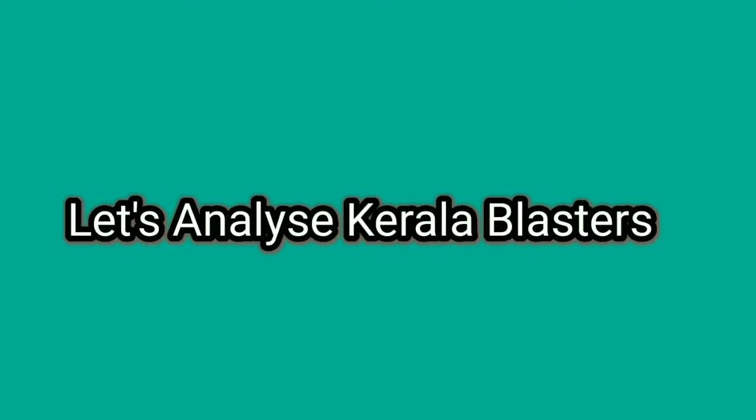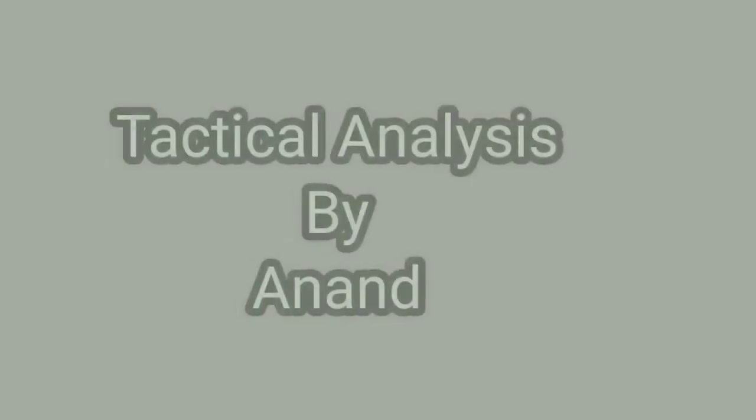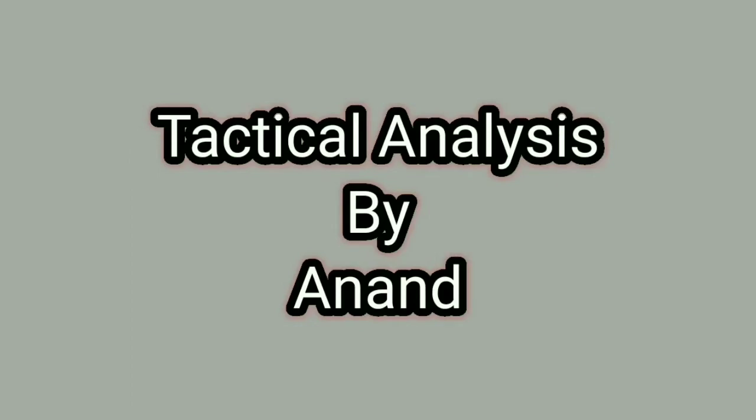Hi and welcome back to my channel. Today's analysis video is going to be about the ISL game between Kerala Blasters and Bangalore FC. The game ended 4-2 in favor of Bangalore.